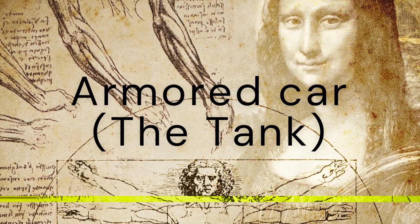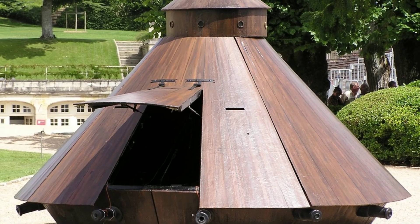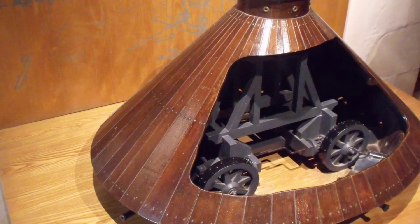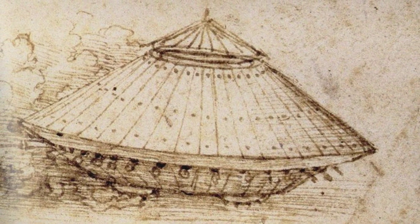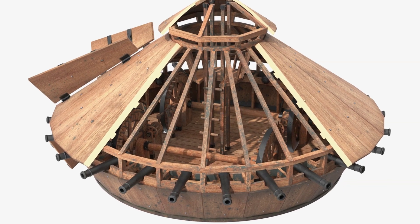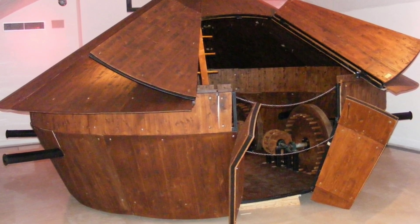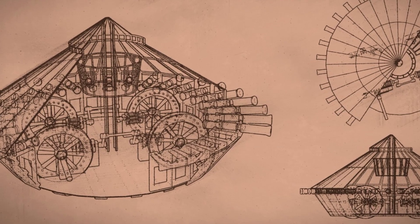Coming in at number 8 is the armored car, also known as da Vinci's tank. Designed in 1487, this vehicle featured a circular platform with cannons and was intended to be propelled by human or animal power. Its conical shape and reinforced exterior were meant to provide protection while delivering offensive capabilities on the battlefield. The intricacies of the design would have made it completely impractical, but as a concept it was way ahead of its time.